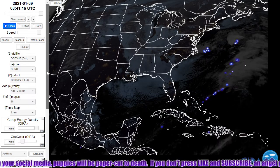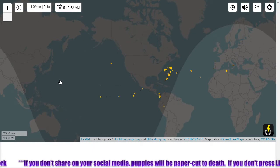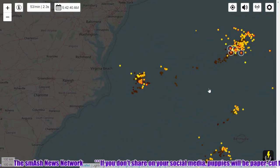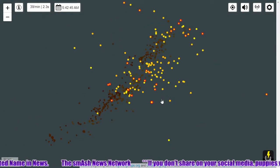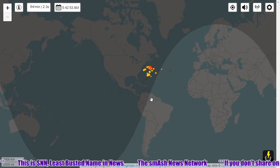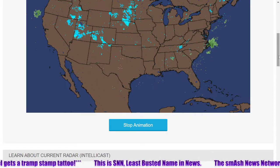Major lightning here off the coast of the Outer Banks — major lightning storm there. Here's a real-time lightning map and there's still lightning kicking off. Active storm out there.